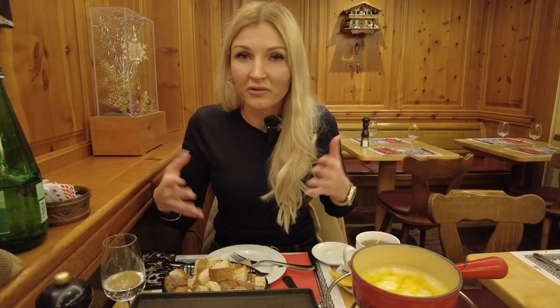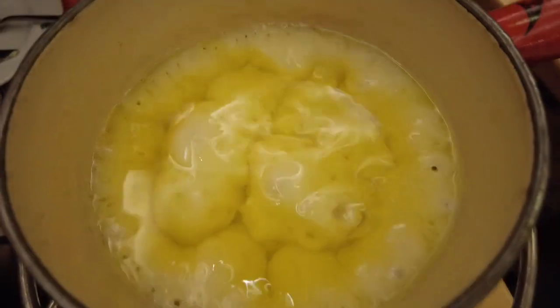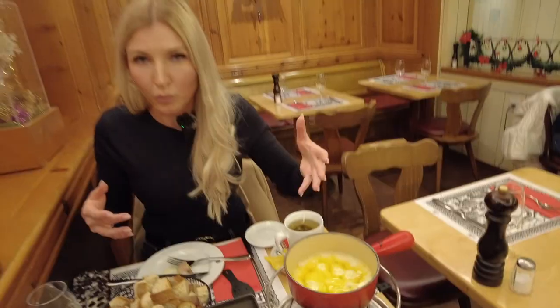In the cheese fondue, they usually also put alcohol, like wine. So if you don't drink alcohol, you can tell them and they'll prepare it without wine. But the normal standard fondue is prepared with wine, so just be aware of it.